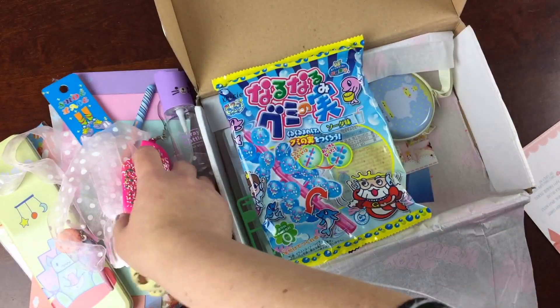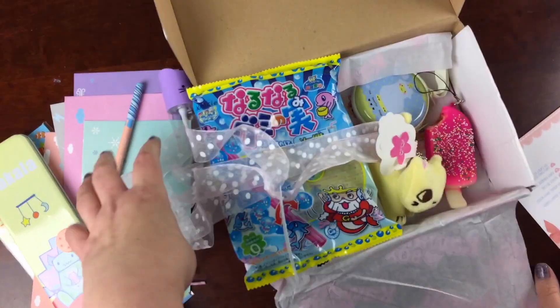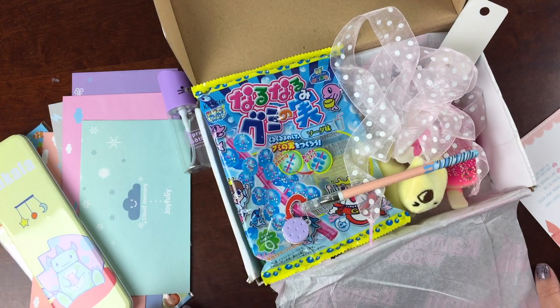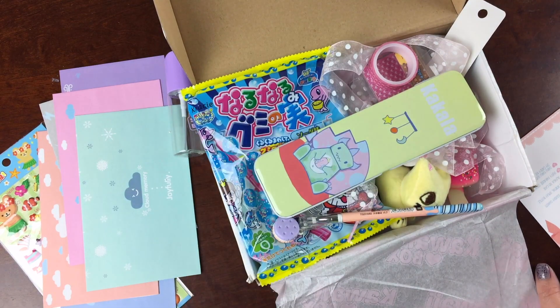And that was everything in the box this month. It's a great box — it's really inexpensive and full of really cute, fun items. So we like getting it and it's an enjoyable subscription. Let me know what you think about this box in the comments, and if you do want to subscribe, all the information is below. Subscribe to the channel to see even more unboxings.